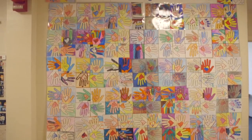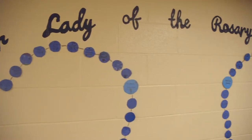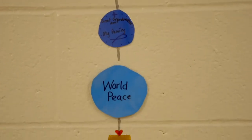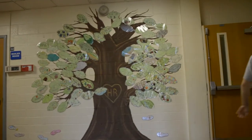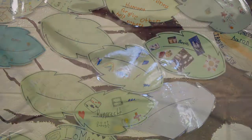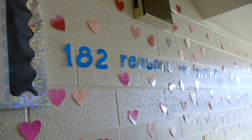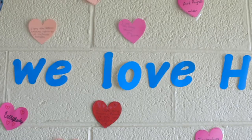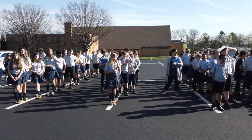Our kindness quilt, crafted by our students during Catholic Schools Week, impressively hangs on the wall next to the handmade feast day rosary with our students' special intentions. A little further on is our Holy Rosary family tree, where each family decorated a leaf showcasing their family values.